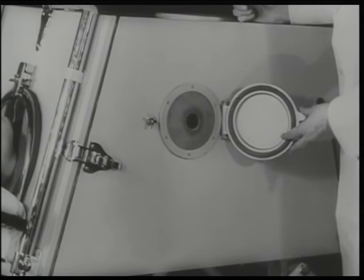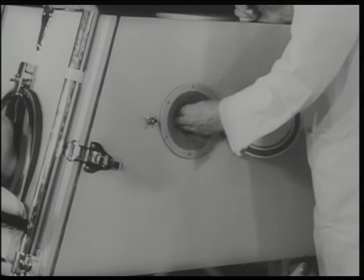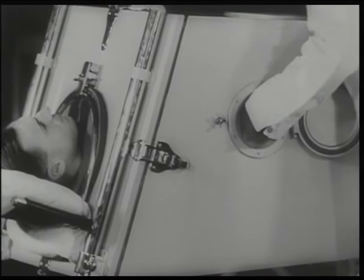The patient can be attended to by means of portholes, which have a rubber diaphragm so that the pressure is not reduced when the hand is inside. At the top there is an inspection window.